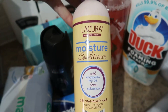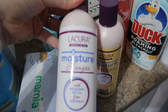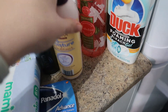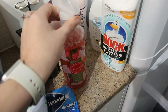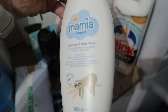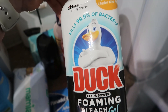Next up I've got the La Cura Moisture Conditioner — this is like the cheaper version of the Aussie and I've since used this, love the smell of it, think it's absolutely great and I'll be buying it again. I've also tried the Fabulosa, this is a wild rhubarb, it's a cheaper version of the Method. And the Mamiya Naturals Baby Hair and Body Wash — I love these, they're brilliant dupes. And the Duck Foaming Bleach Gel for our downstairs toilet.